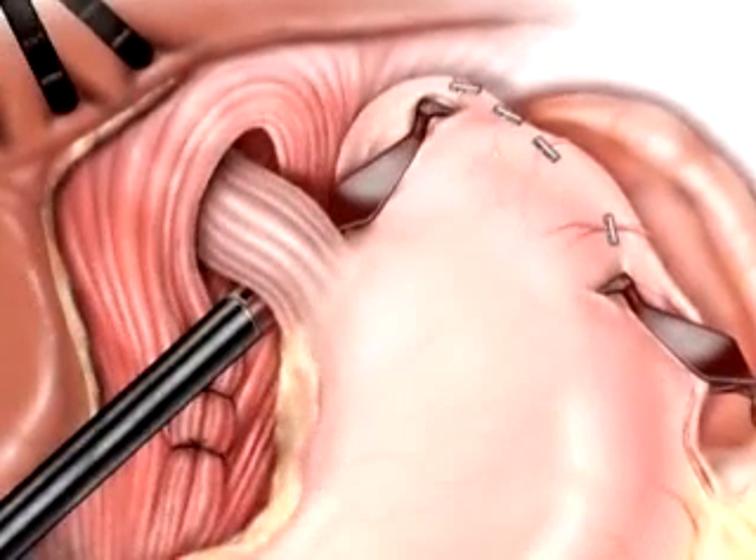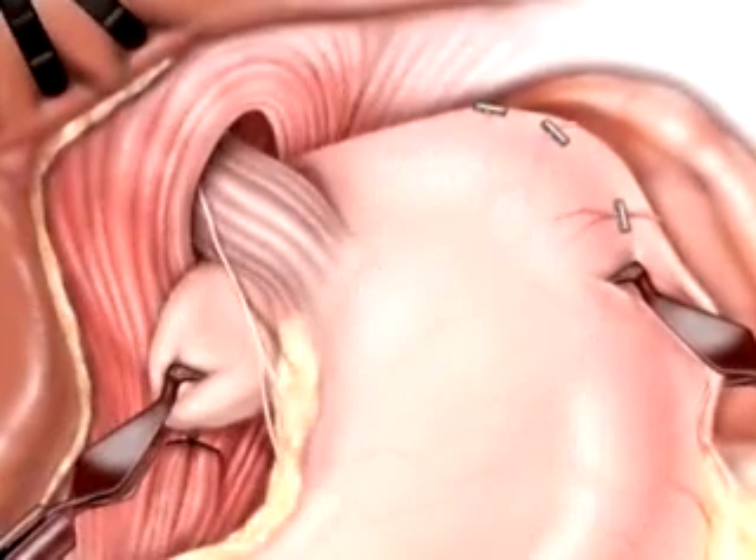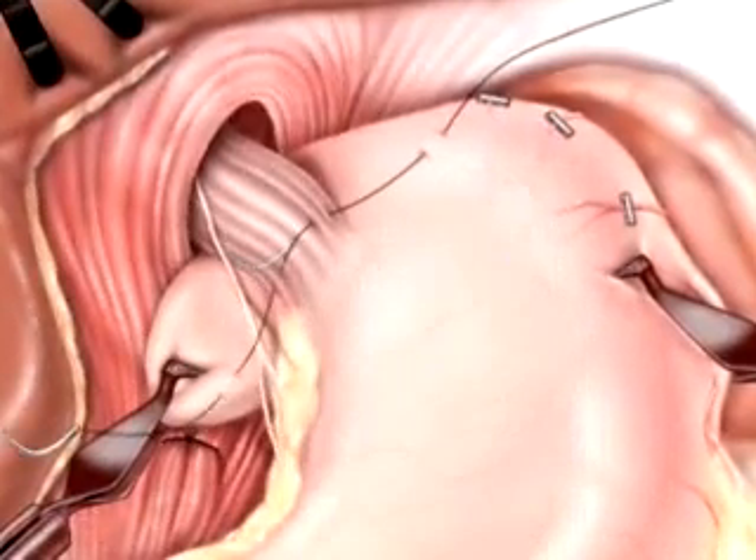After freeing the stomach from the spleen, your doctor wraps the upper portion of the stomach around the esophagus and sutures it into place.